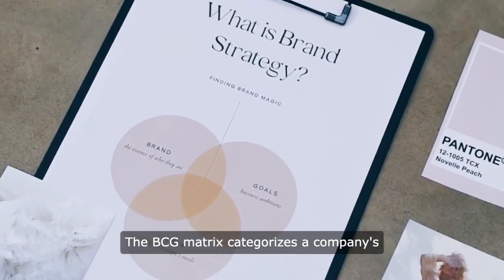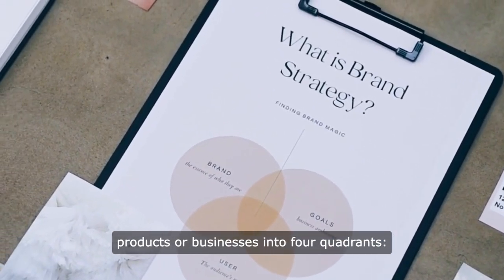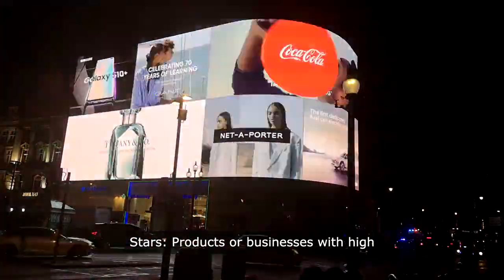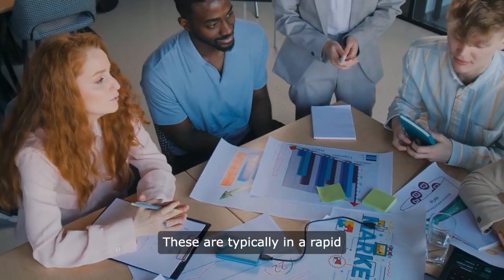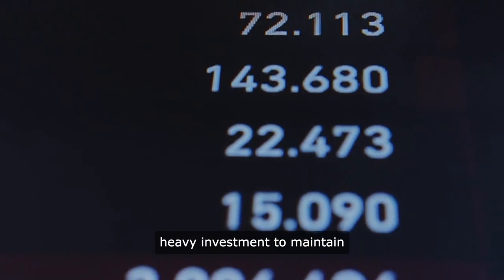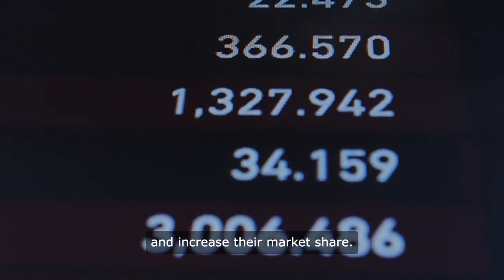The BCG Matrix categorizes a company's products or businesses into four quadrants. STARS are products or businesses with high market share and high market growth rate. These are typically in a rapid growth phase and require heavy investment to maintain and increase their market share.